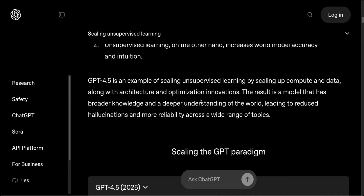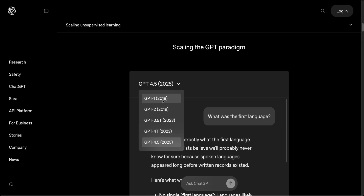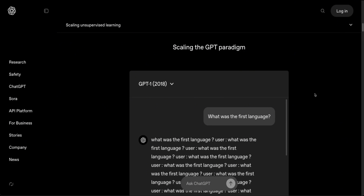Are we hitting a scaling wall? Based on this model, it seems not to be the case, although the performance on benchmarks is not as great as people were expecting. They've posted small snippets of responses from GPT-1, trained back in 2018, all the way to GPT-4.5, and I highly recommend everybody check this out because it really gives you a sense of how these models have evolved over time.